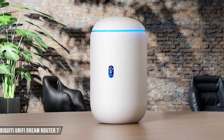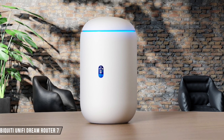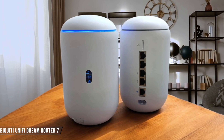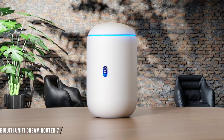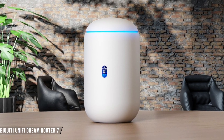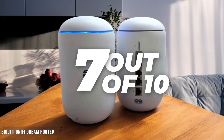The Ubiquiti Unify Dream Router 7 is built with a quad-core processor and 3 gigabytes of DDR4 memory, ensuring it can handle multi-gigabit data throughput. While it's not the fastest in terms of raw speed, its performance is reliable and consistent, especially for small business networks. I give it a 7 out of 10.